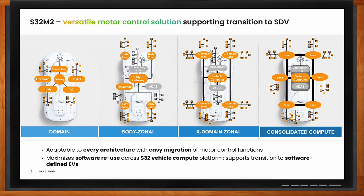S32M2 solution is able to adapt to every architecture and enables the OEM to easily migrate from one architecture to another without changing their control on the end nodes. It also maximizes the reuse of software across the platform, reducing software complexity when moving from one architecture to another.